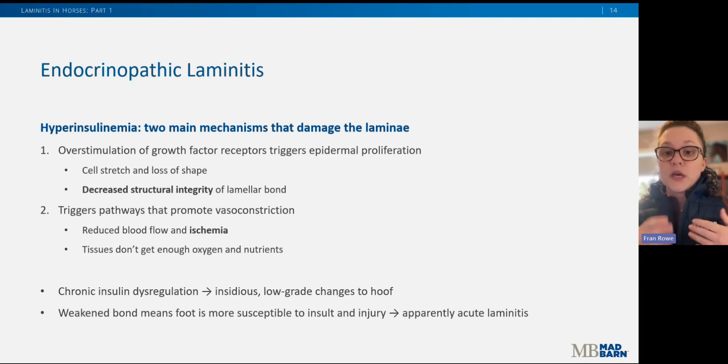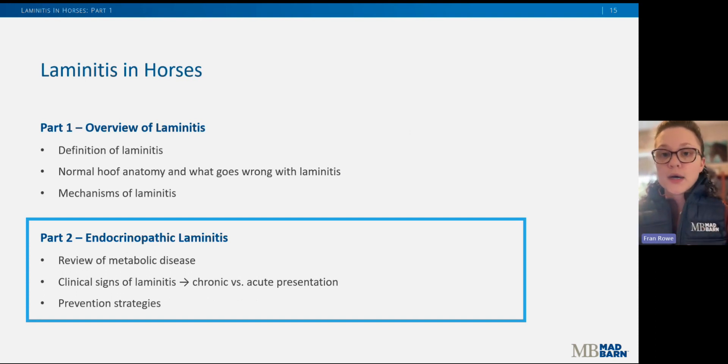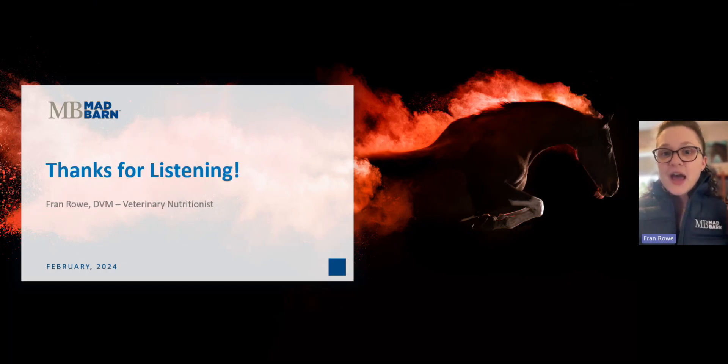When a horse suddenly becomes acutely laminitic, we can usually find the reason for it. In part two, we'll review metabolic disease as well as go over the clinical signs of laminitis — what to look for both for acute laminitis and those chronic low-grade changes — and then cover some prevention strategies. Be sure to check back in the next week or two for part two. Thanks for listening — please like and subscribe to our channel, and don't forget to check out those additional resources linked in the description below.